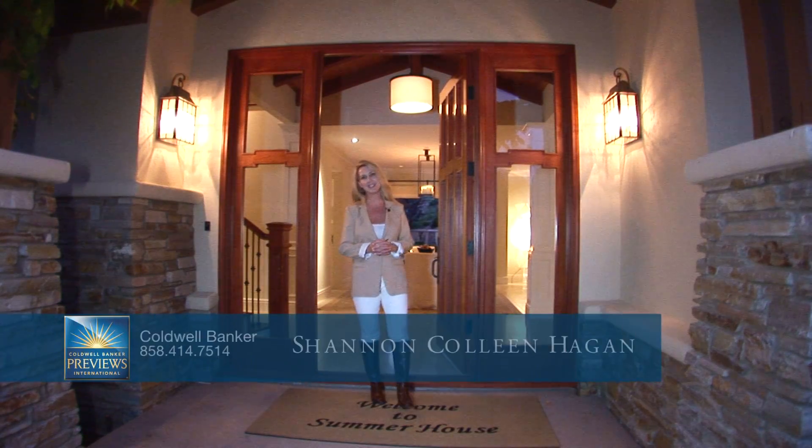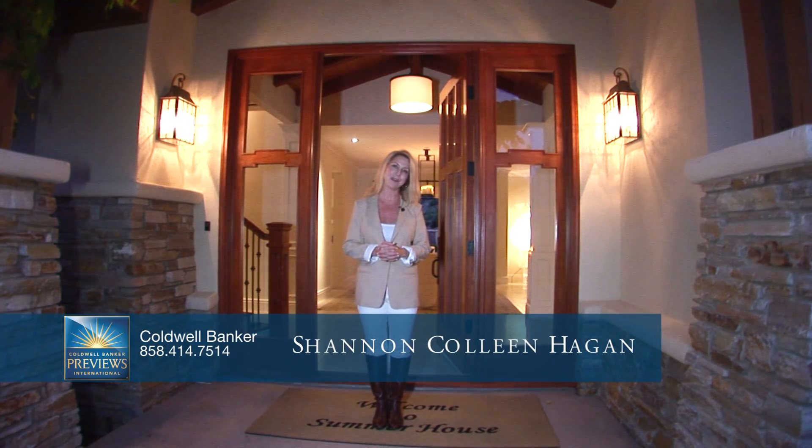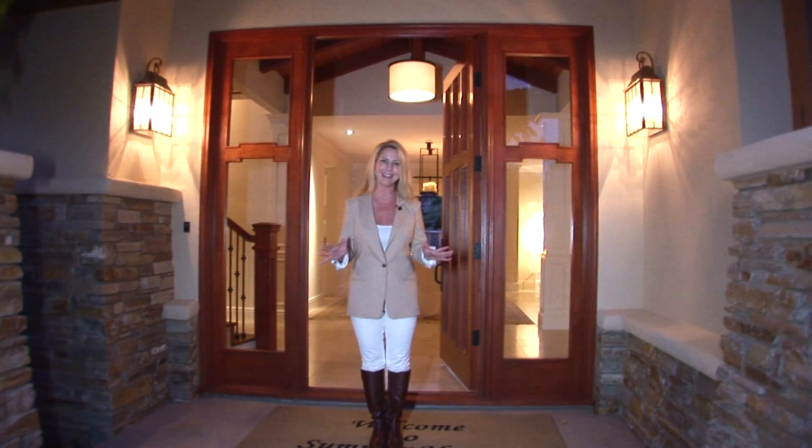Welcome to this gorgeous residence on the west side of coveted Rancho Santa Fe, California. I'm Shannon Hagen with Coldwell Banker in Del Mar, and I can't wait to show you all the beautiful things that this property has to offer. Thanks for coming.